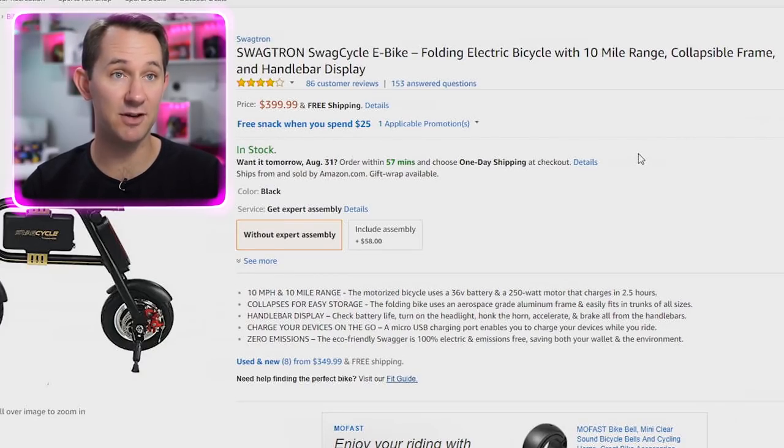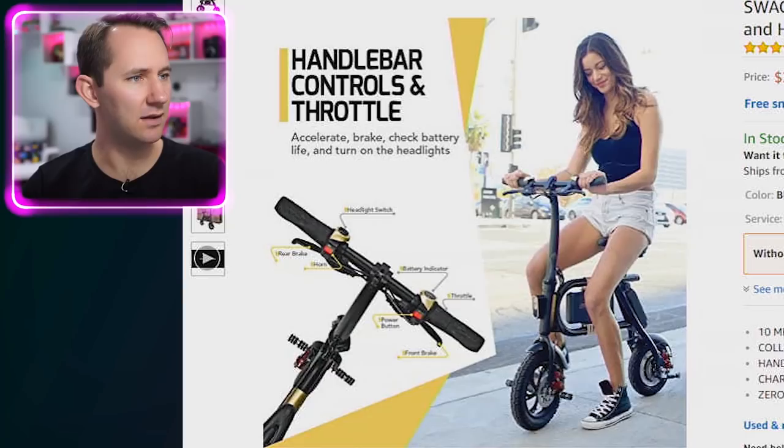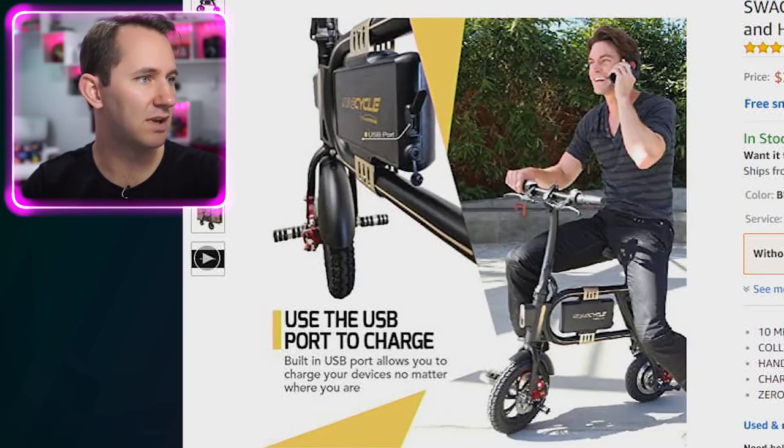Swagatron Swag Cycle — this one's hefty with some swag. E-bike, folding electric bicycle with 10 mile range. $400. Look at those tiny little wheels. It's honestly kind of cool — I like the black, I like the gold. This one's a like-to-buy. If we get 100,000 likes, I'll buy it, because me and Brian kind of want it to begin with. We're hoping you guys are interested so we can make a video about it. But we'll hold that off for later.